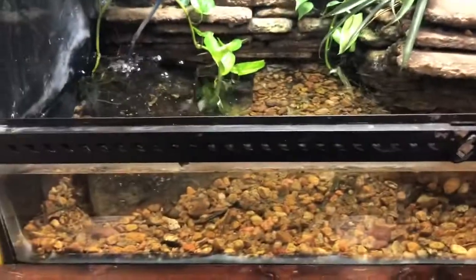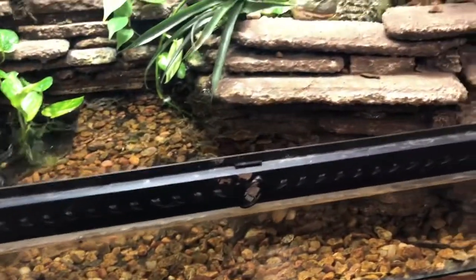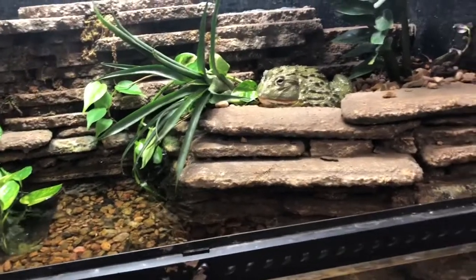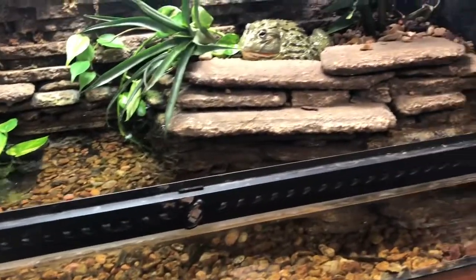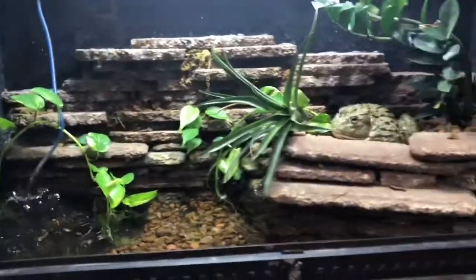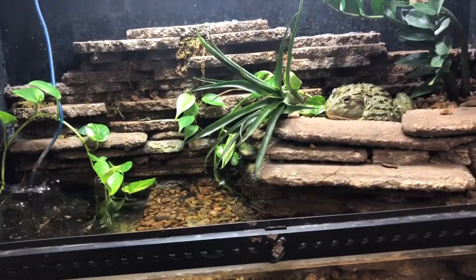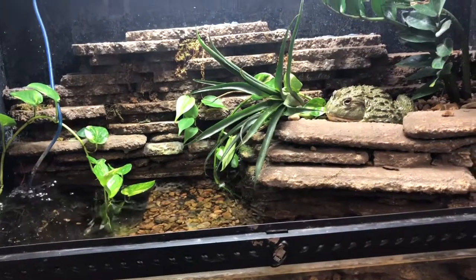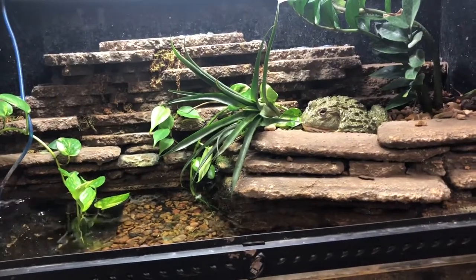I also want to point out that this is a 40 gallon equivalent ExoTerra. One thing it is not geared for on its own is to handle water in the lower portion. So what I had to do was take silicone and basically reinforce the seams — you can see on the corners that silicone seam is a lot thicker. It's definitely not as aesthetically pleasing as I would like, but it's definitely better to have that than to have all of his water all over the ground. So this is my African bullfrog enclosure and I certainly hope you guys have enjoyed this.